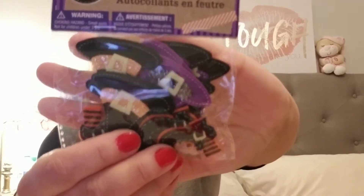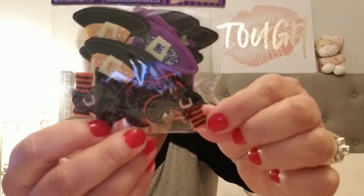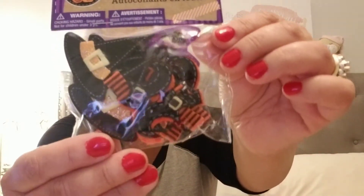I picked up a lot of these felt stickers and these are by Crafters Square, 15 count. These are the witch's hats. And there's boots — witch's boots. So I got those ones and I got these ones.